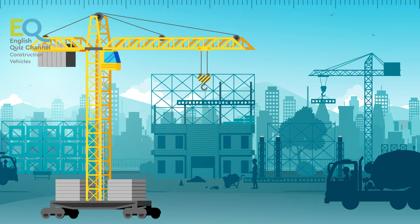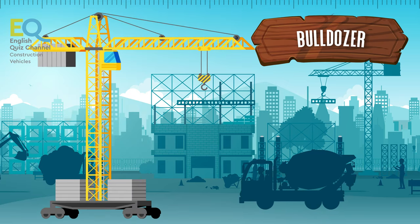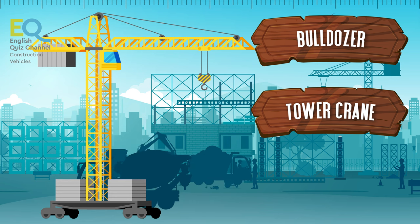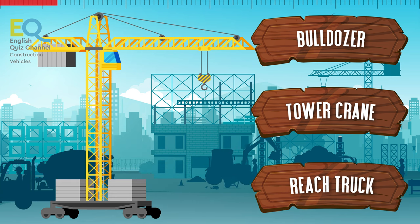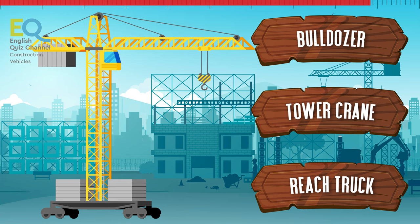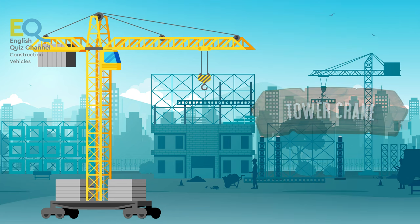And here is one we see on all construction sites. Is it a bulldozer, a tower crane, or a reach truck? This is a tower crane, and it can be very tall.